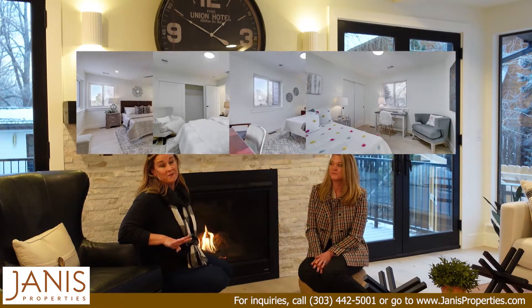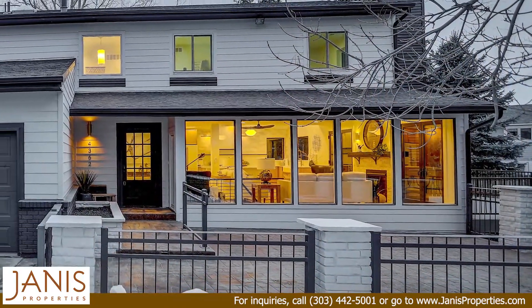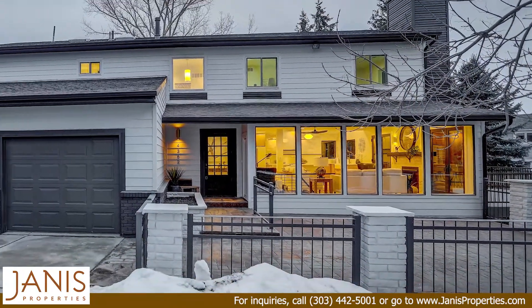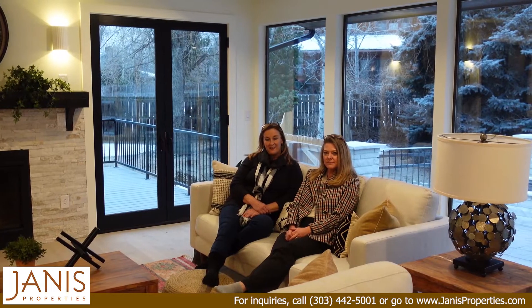We have four bedrooms, three baths, on nearly a half acre lot. And the garage is four car — can't beat it. Plus it's got that cute little guest house. All right, Dave's done it again.